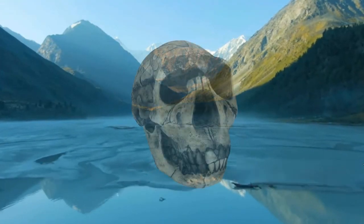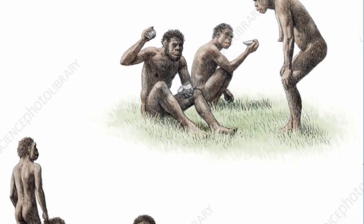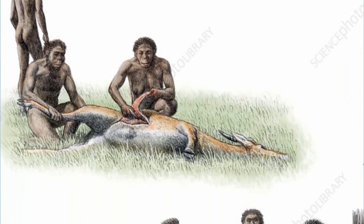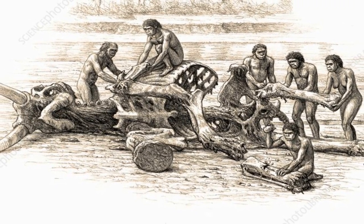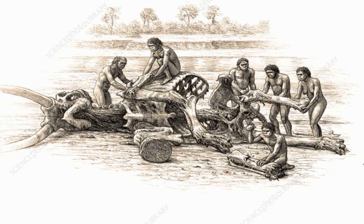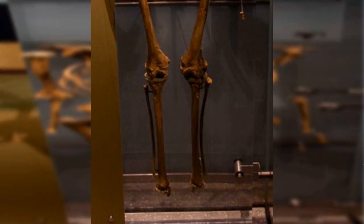It's time to take a look at our first ancestors that looked more like modern humans. With its name meaning 'working man,' the species we are going to be discussing in this video is Homo ergaster. They lived between 1.8 to 1.4 million years ago and remained stable for approximately 500,000 years in Africa before disappearing from the fossil record.